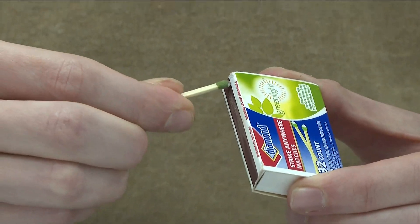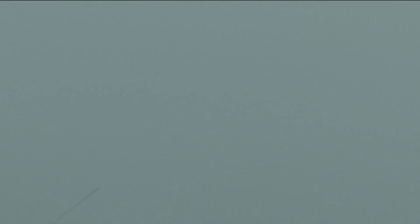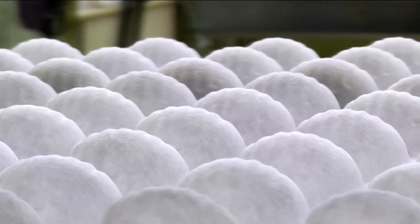One way to visually see the difference is with a candle on this cupcake. With a cloth mask, I can blow it out. But with an N95 mask, good luck making that birthday wish.